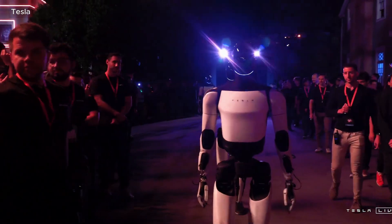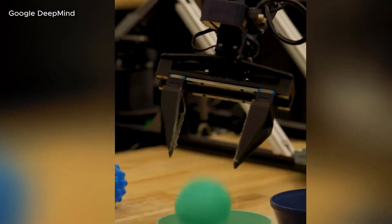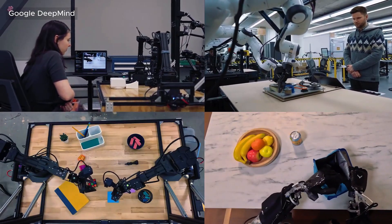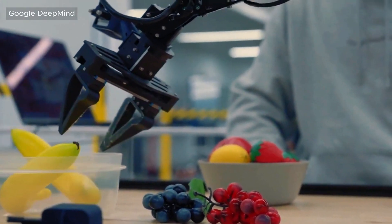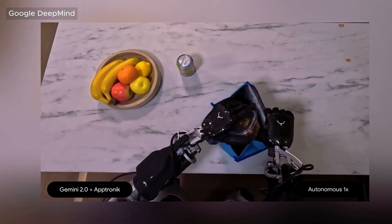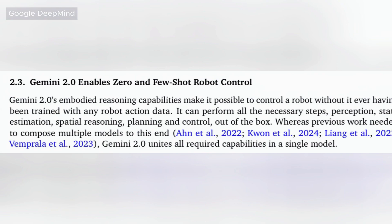What makes Gemini Robotics so special? Unlike traditional AI models that require extensive training for every new task, Google says its AI helps robots learn with minimal training. That means humanoids powered by this AI could quickly adapt to new environments without weeks or months of programming. Gemini Robotics is built on a Vision Language Action (VLA) model, meaning it integrates reasoning, spatial awareness, and dexterous control. Google claims the model enables zero-shot and few-shot learning — robots don't need thousands of examples to learn a task; they can figure things out with as few as 100 demonstrations, significantly speeding up their learning process.